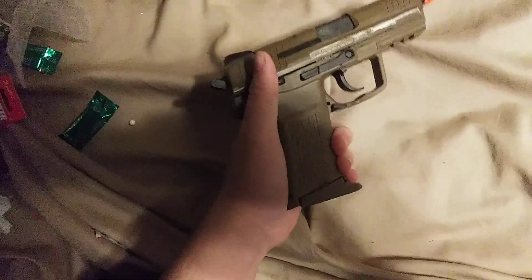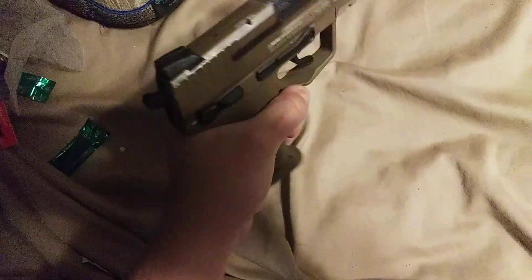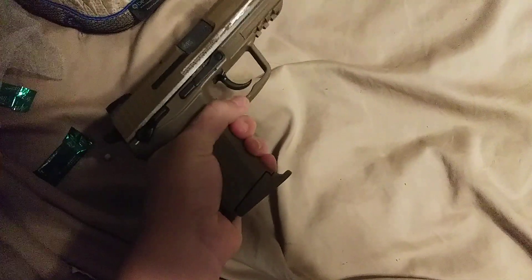A lot of people don't seem to like the HK style of magazine release, but I really like it. I like being able to push it with both my thumb and my fingers.